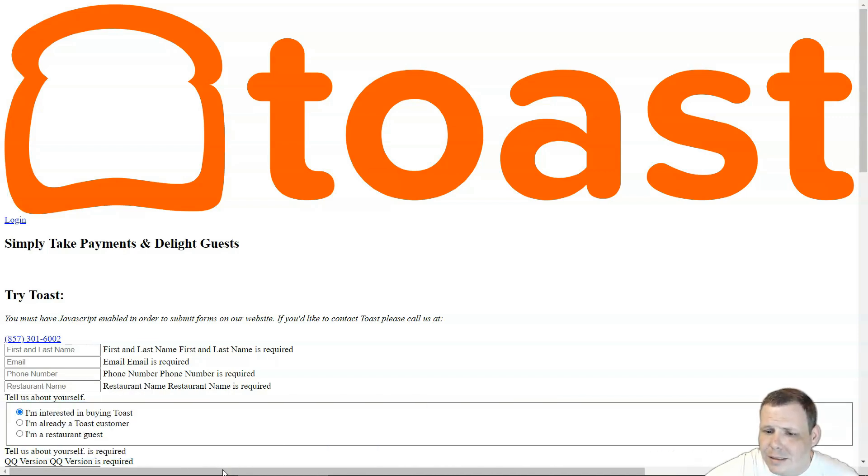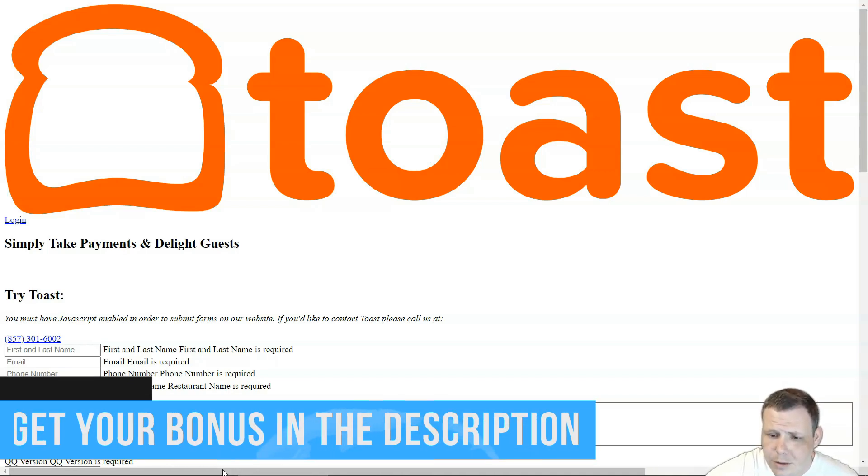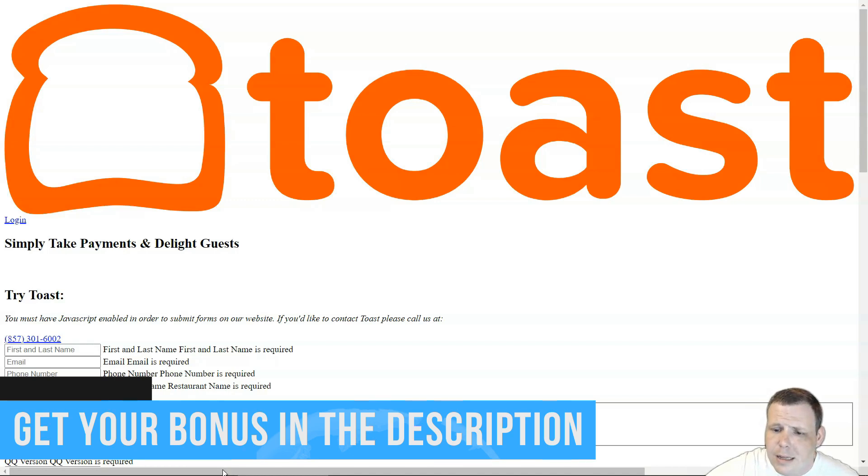The drawbacks to Toast: it's locked into Toast for payment processing, there's a two-year contract, and it operates on proprietary hardware. The business types supported are restaurants — quick service and full service — food and beverage, bars, and coffee shops. It does not support retail businesses, service businesses, or high-risk businesses. Monthly fees: pay-as-you-go is free, standard is $69, essentials is $165, and there's a custom quote option.